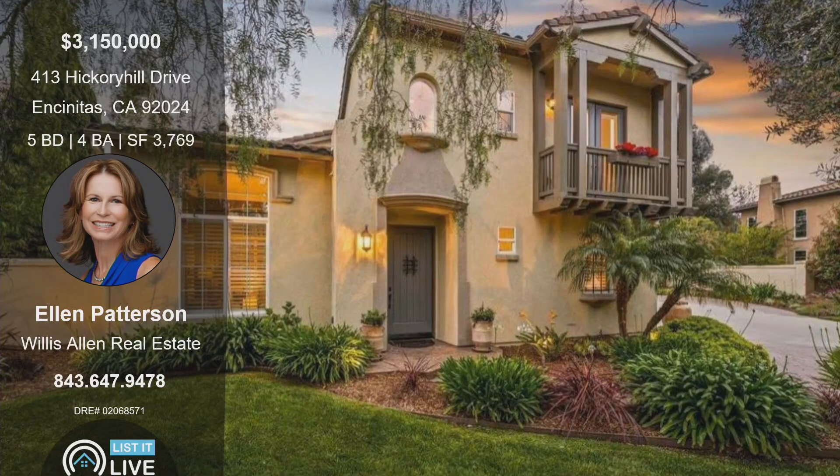This home is listed at $3.15 million. It's at 413 Hickory Hill Drive in Encinitas — five bedrooms, four bathrooms, 3,769 square feet. Every inch of this house has been thoughtfully lived in and purposefully designed.